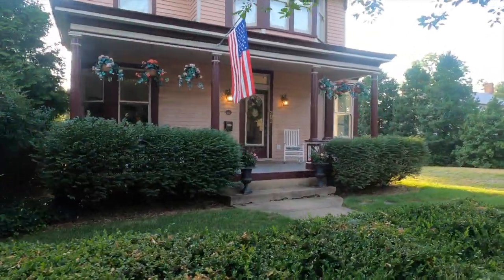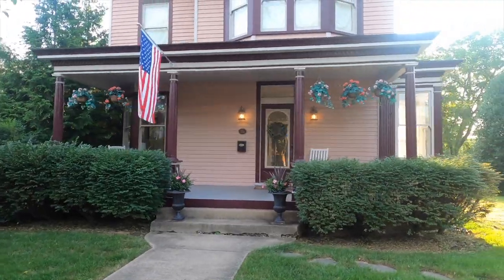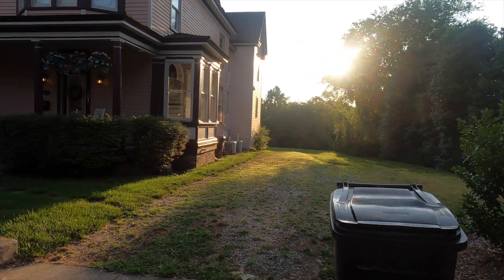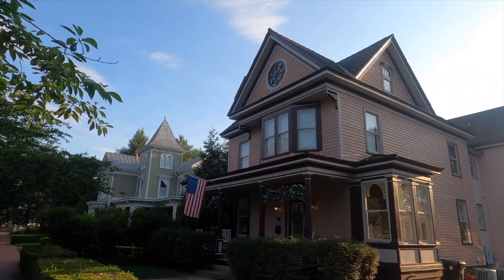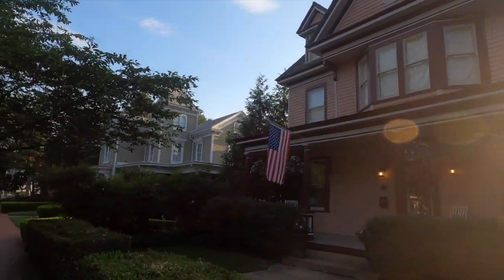This house doesn't have much historical significance — it was built in 1904. It's just a really cool, crazy-looking house with pretty interesting architecture.